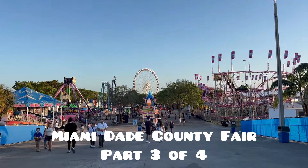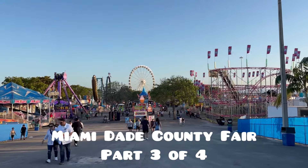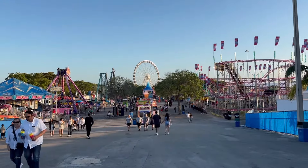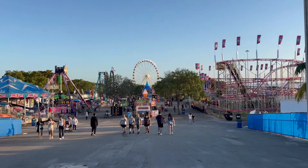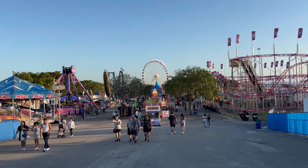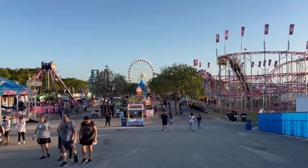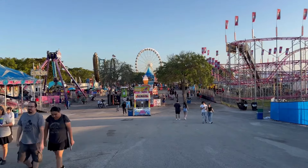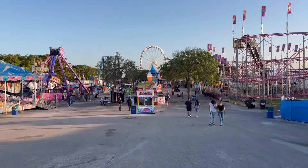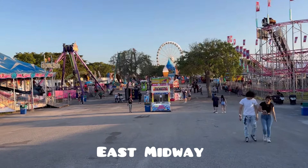Hello folks, welcome back to Martin's Carnival Channel. Today we're in part three of our Miami-Dade County Youth Fair, divided into sections so we can go at a slower pace and see all the rides and food booths together. Part one was the Midway entrance area, part two was the University Midway section, and today we are in the East Midway section on the east side of the park grounds.